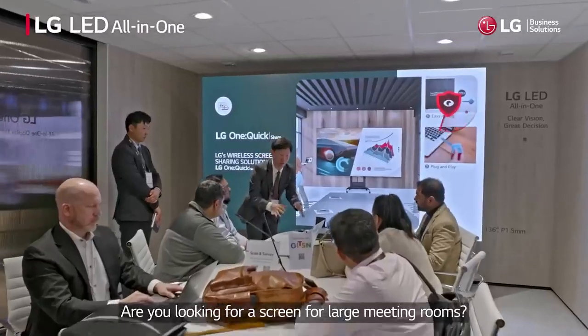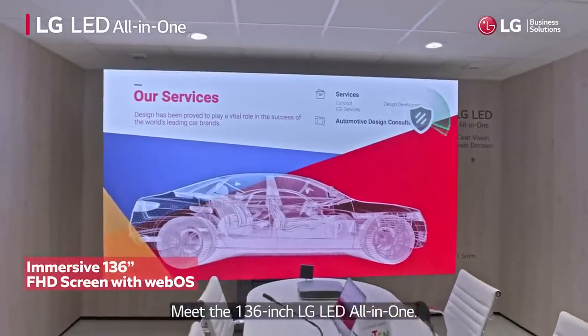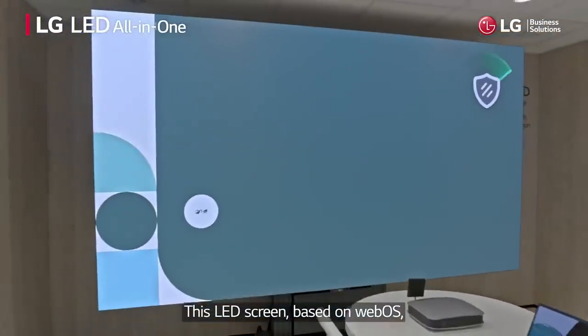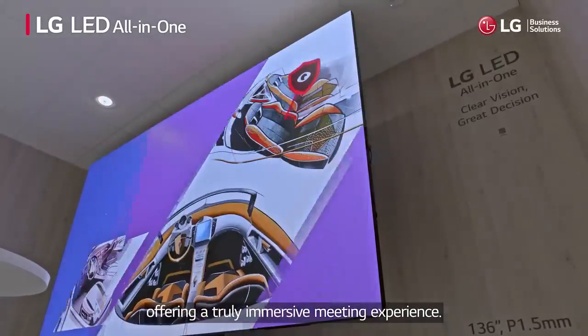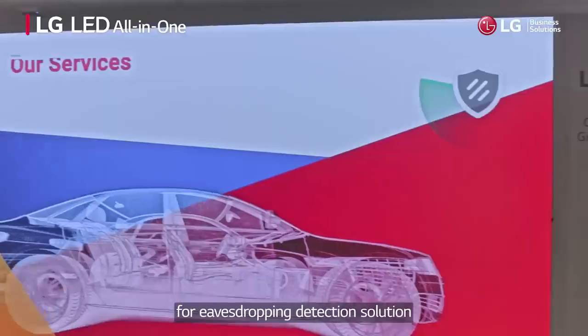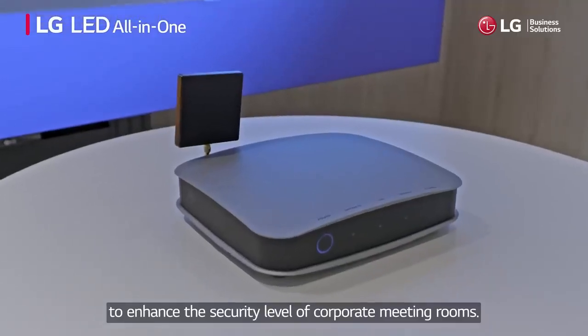Are you looking for a screen for large meeting rooms? Meet the 136-inch LG LED all-in-one. This LED screen, based on WebOS, has a built-in system controller and speakers offering a truly immersive meeting experience. And it optionally supports an application for eavesdropping detection solution to enhance the security level of corporate meeting rooms.